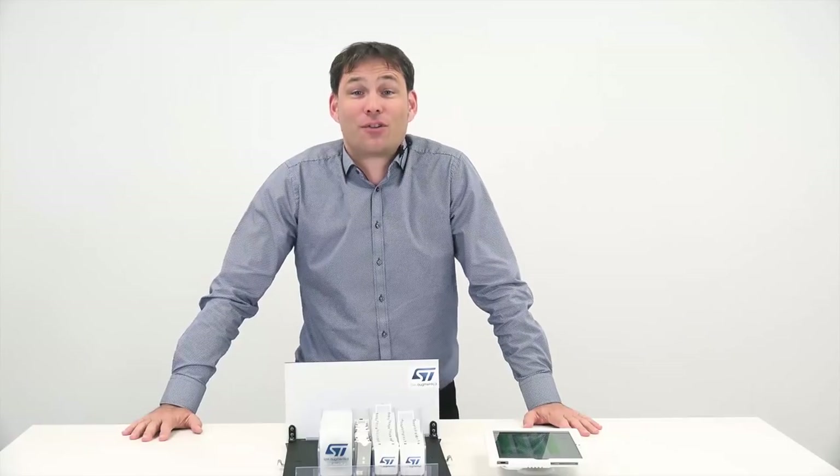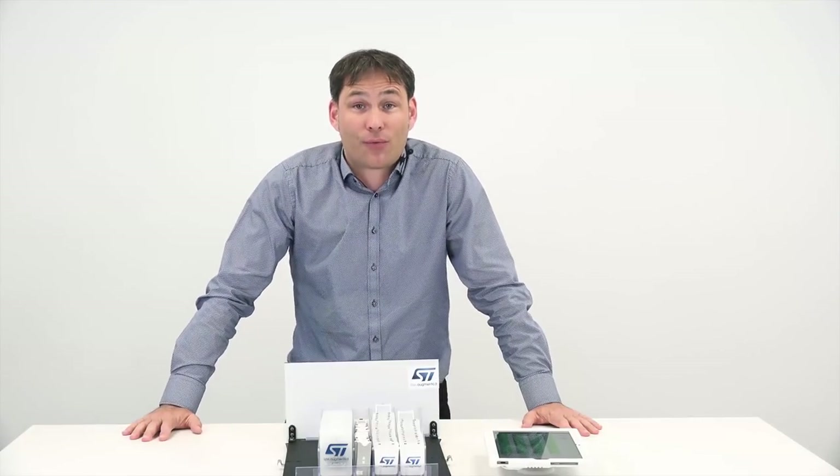Hello, my name is John and today I will describe one of our time-of-flight demonstrations.